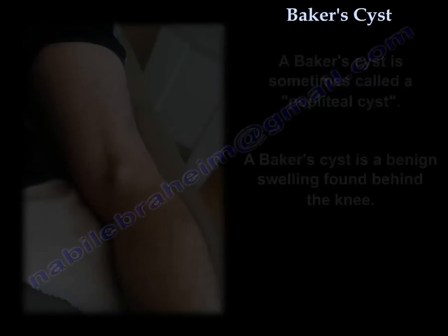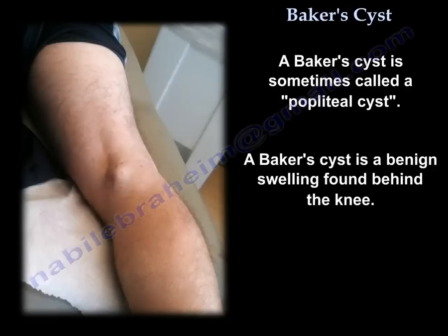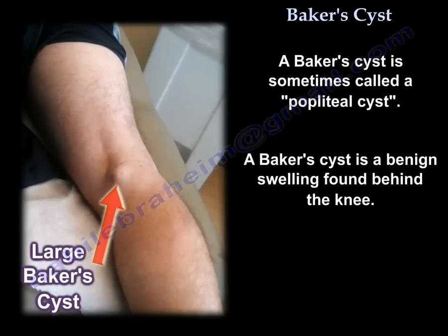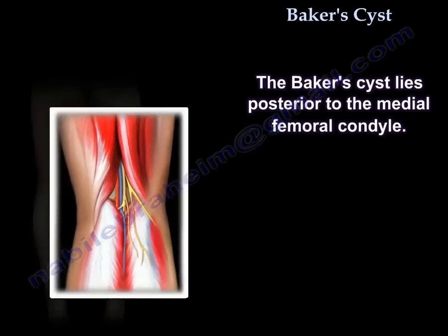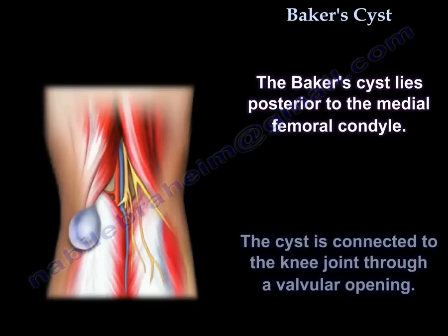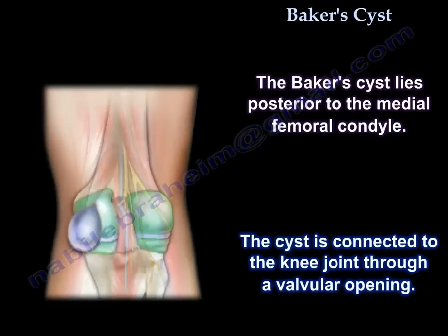Baker's cyst, sometimes called popliteal cyst, is a benign swelling found behind the knee. It can be a large cyst or a small cyst. The cyst lies posterior to the medial femoral condyle, and the cyst is connected to the knee joint through a valvular opening.